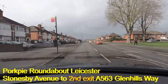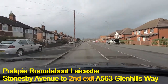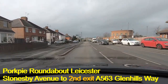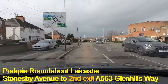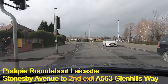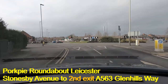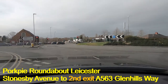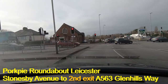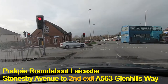We're now on Stonesby Avenue coming down towards the Pork Pie Island, and at the Pork Pie Island we're going to take the second exit, which takes us into Glenhill Way — the A563. As we come down here we can see there are two lanes to choose from going straight ahead, and we need to be in the left-hand one. I'm going to move into the lane on the extreme left, which says A563, and that's going to bring us off onto Glenhill Way in a safe position.